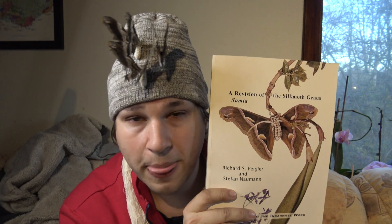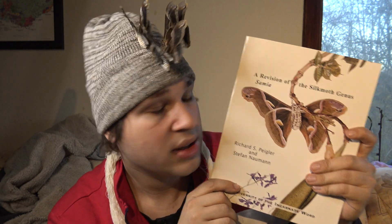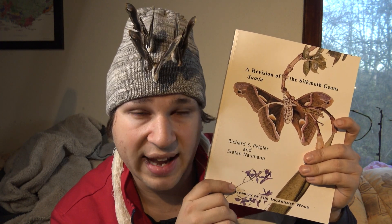A common mistake that people nowadays make is to search for information online. The internet is amazing — you can find almost everything you want at your fingertips on Google. But entomology is one exception. The world of entomology is outdated online because the internet has not yet adapted to the widespread sourcing of this information. Most scientific knowledge about insects is still in books.